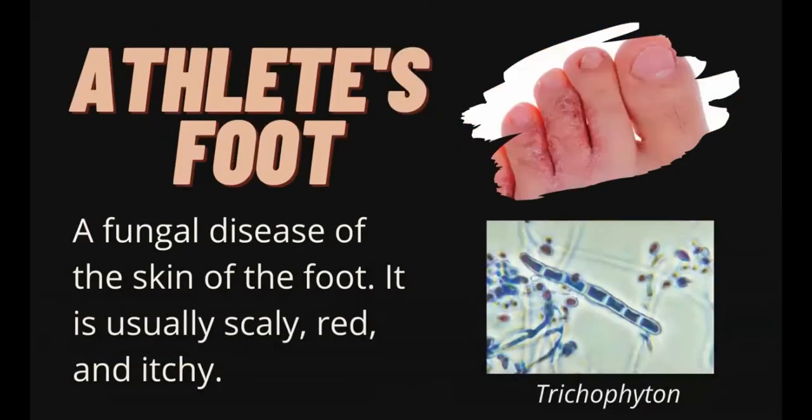The third one is athlete's foot — a fungal disease of the skin of the foot. It is usually scaly, red, and itchy. Trichophyton, a fungi, is commonly found on floors and clothing. A person may acquire this when they walk barefooted on a contaminated surface or by using towels, socks, and shoes of an infected person.